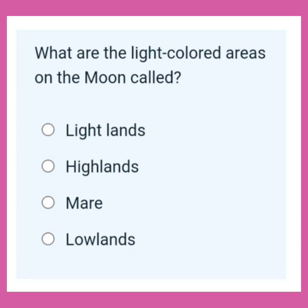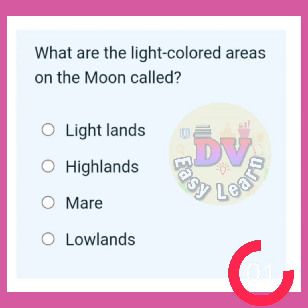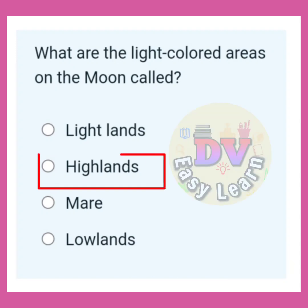What are the light colored areas on the moon called? Correct answer: Highlands.